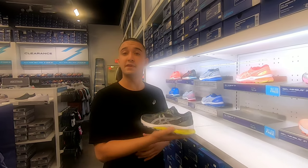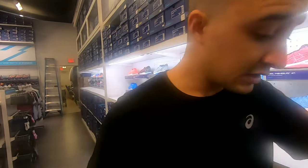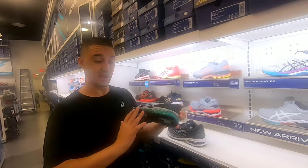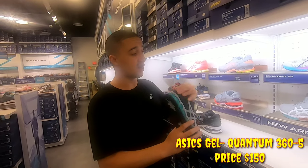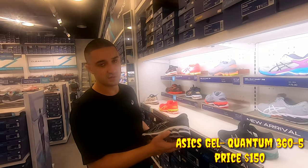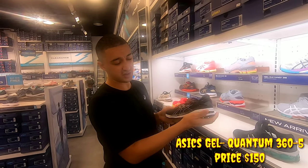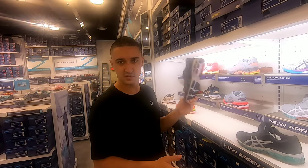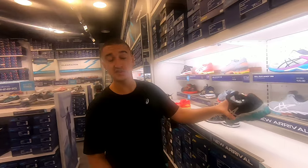You can also, instead of flight foam, get something with more gel, which I'd love to show you right here. This is the Gel Quantum 365 — see how it has all this gel surrounding it. It also comes in multiple colors. And then we also have the Gel Quantum 26 right here. This one has gel too on the other side, but it's a bit more supportive. So if you're neutral or flat-footed, this is the way to go. If you have really high arches, the 365 may be more comfortable.